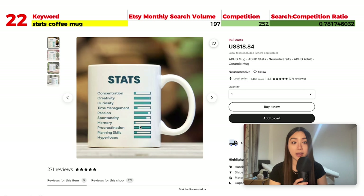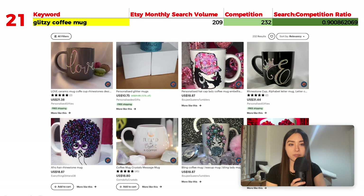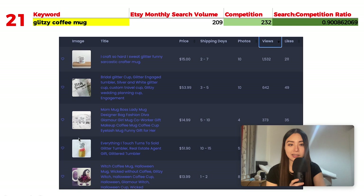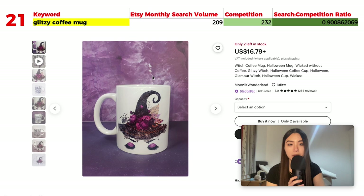Number 21 is 'glitzy coffee mug' with 209 monthly searches and 232 results, giving a ratio of about 0.9. The first page shows many 3D designs with rhinestones that you can't replicate with print on demand, but you can emulate that shiny sparkly texture using the right colors and gradients. One popular listing is a simple text-based design; another is a nice Halloween-based artwork.